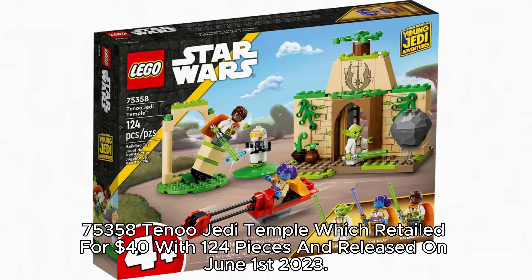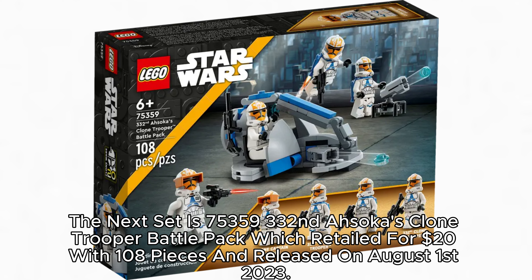The next set is 75,358 Ahsoka's New Jedi Temple, which retailed for $40 with 120 pieces and released on June 1, 2023. The next set is 75,359 Ahsoka's Clone Trooper Battle Pack, which retailed for $20 with 108 pieces and released on August 1, 2023.